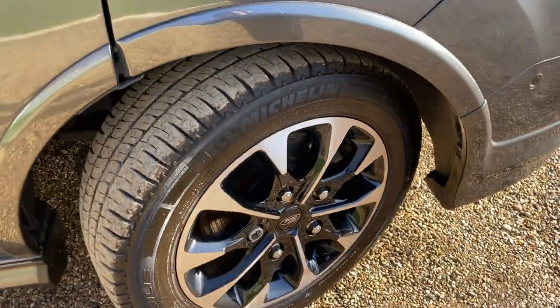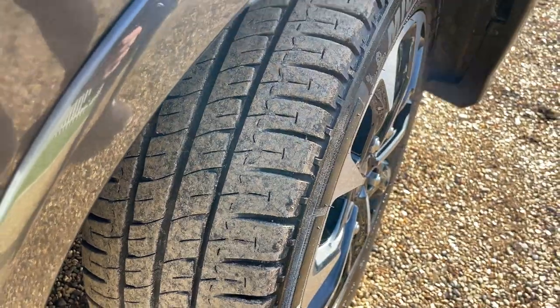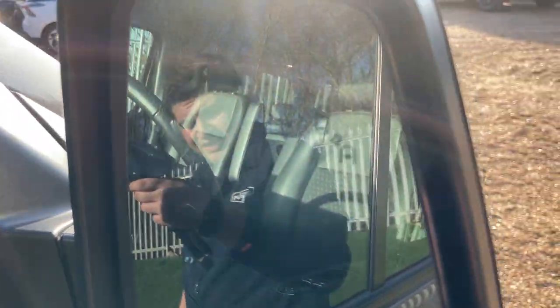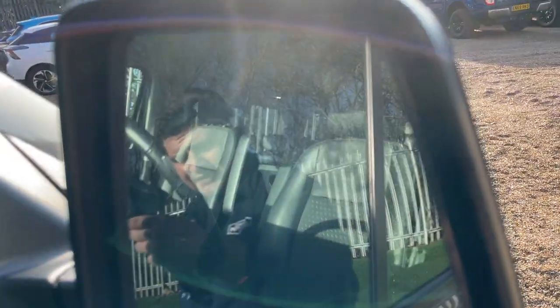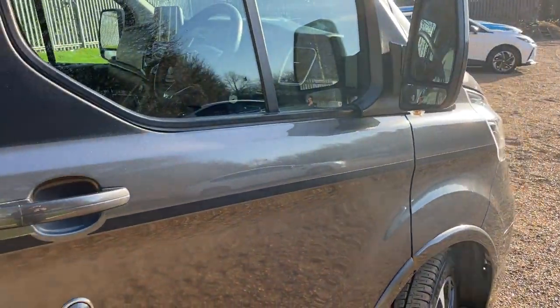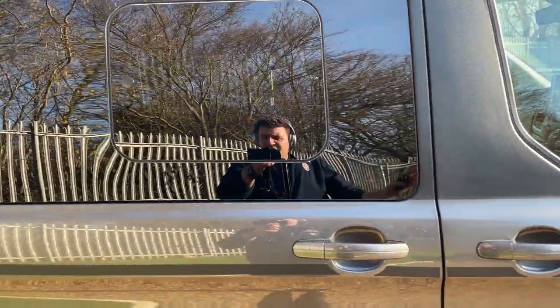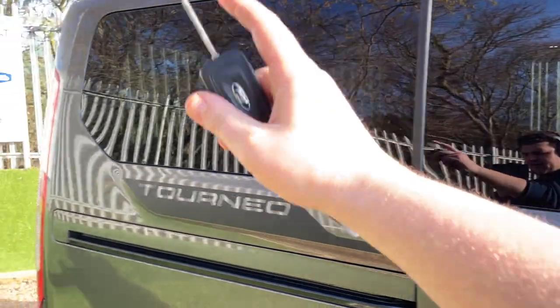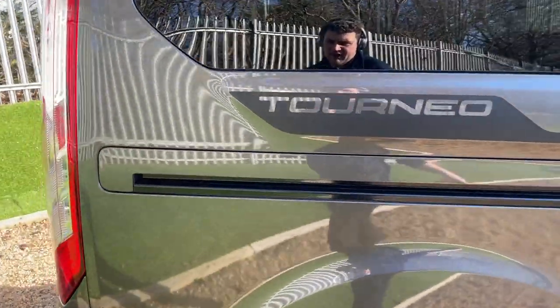Around 10,000 miles of wear on those so you've got plenty of life left yet. We've got some really high quality security locks on this vehicle. Let's also talk about the blind spot assist monitor - both in the nearside and offside wing mirrors. We have rear privacy glass that trails all the way around the rear of the vehicle.